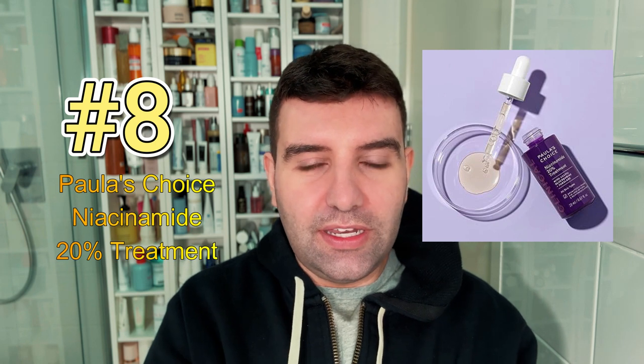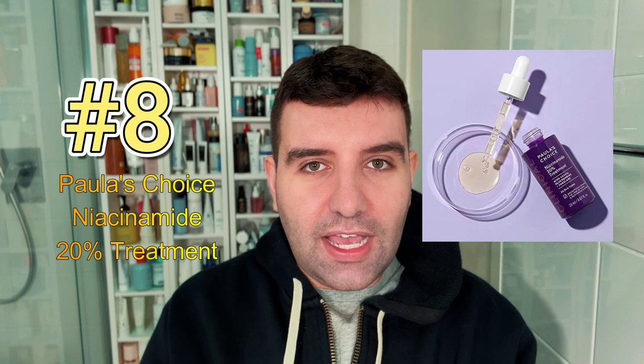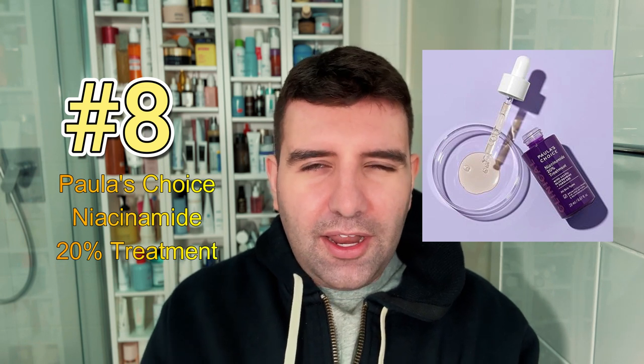Number eight is the Poreless Choice Clinical Niacinamide 20% Treatment. This is of course on the stronger side of niacinamide serums, and most people agree that 20% is likely not needed for everybody. But if oil control and enlarged pores are a specific concern, this is actually a good product to explore.